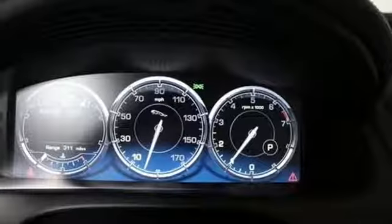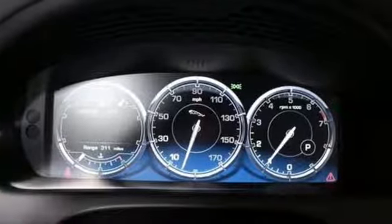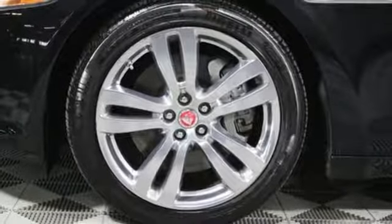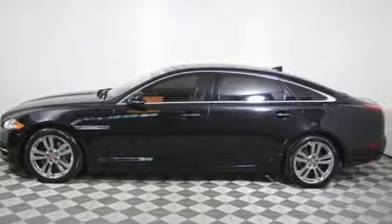Rain sensing wipers, parking sensors, and auto leveling suspension and navigation are also welcome features in this sedan — everything you could want and more. Take this Jaguar XJ for a test drive today.